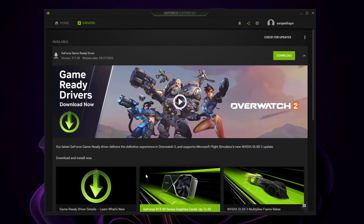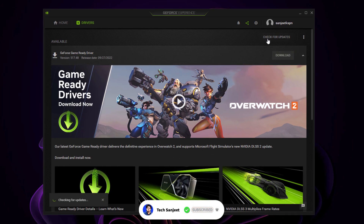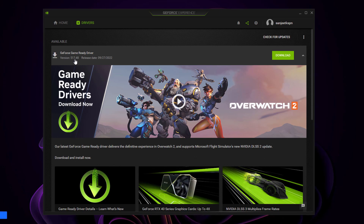Because of these frame drop issues, gamers have not been happy with Windows 11 22H2, but these problems are fixed in this update. To update, open Nvidia GeForce Experience. Check for updates and you will see the new version available — just click download, then click Express Installation.